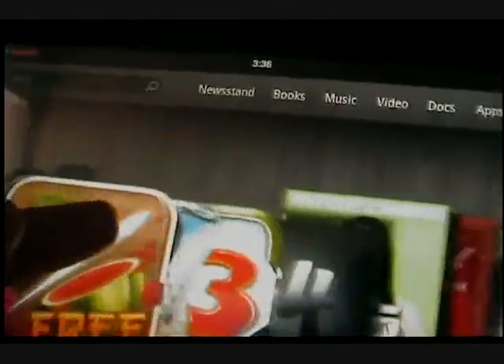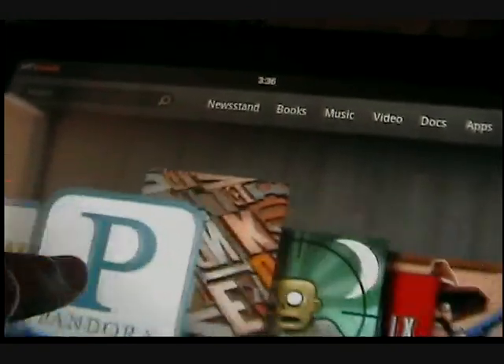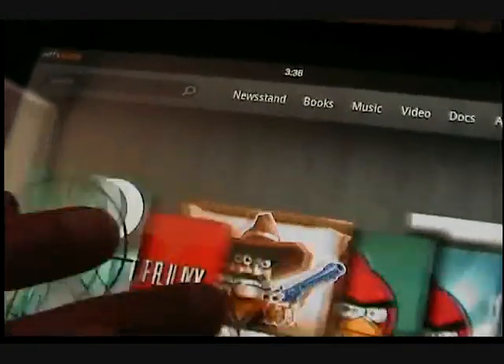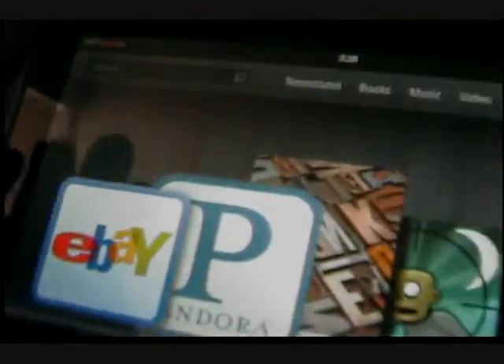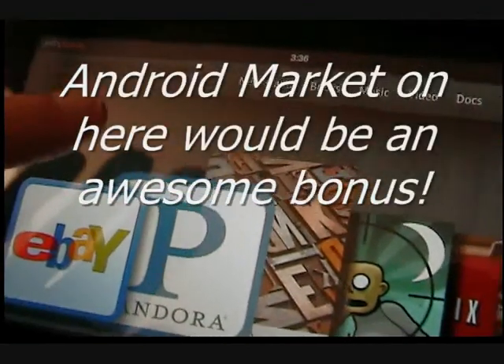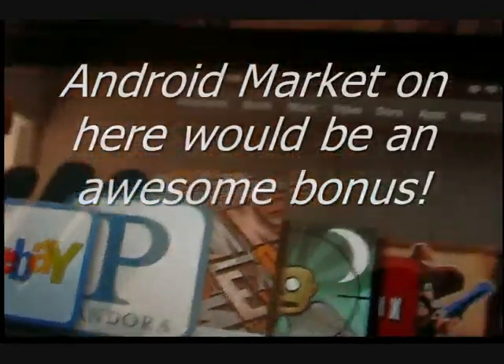I personally love the carousel that they have because it's so simple — anybody can use this, everything is right here. What I'm hearing is a lot of people are actually able to put the Android market on here, which I'm going to try to do at some point as well, because that would really make this the ultimate tablet.